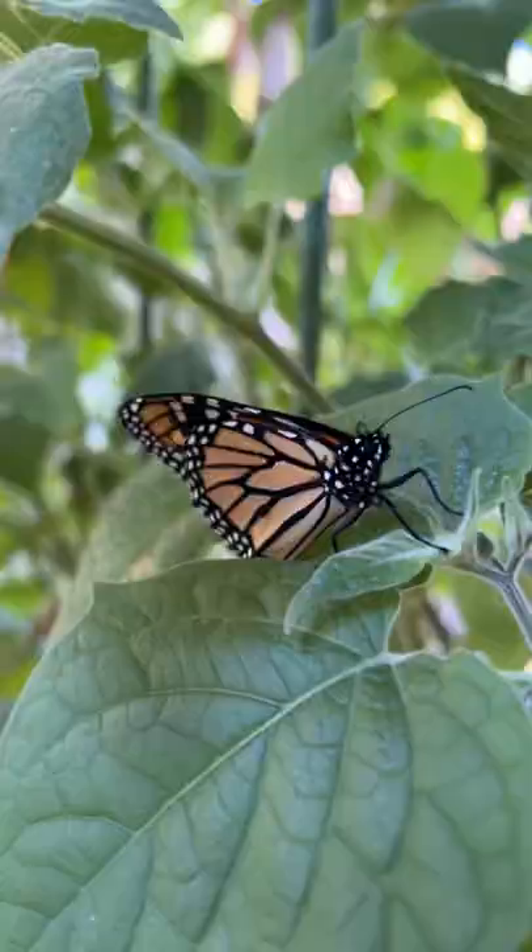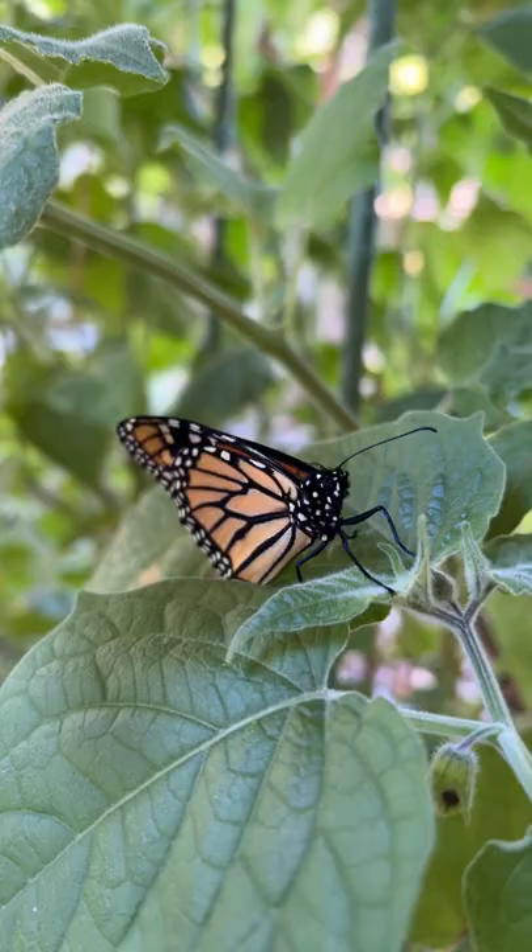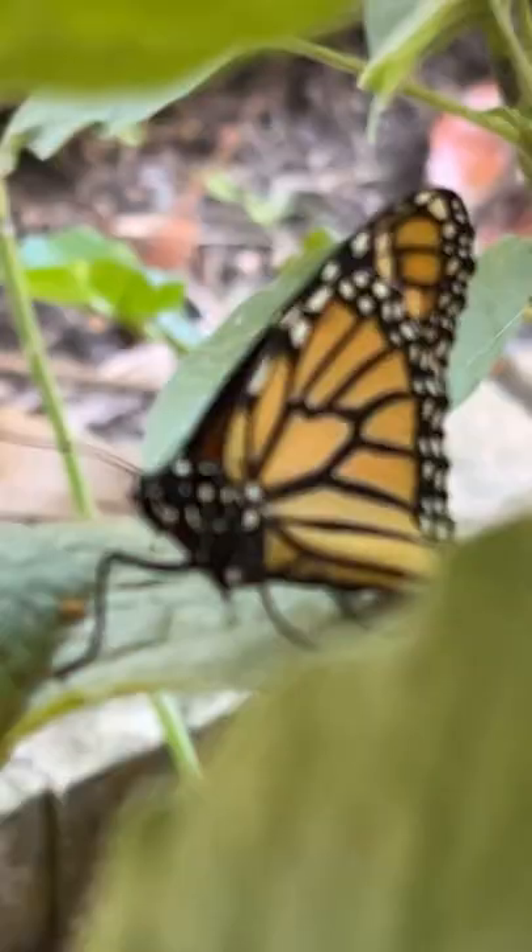I've got a couple of new friends today. Let me show you. Here's one of them here, a neat little monarch butterfly.